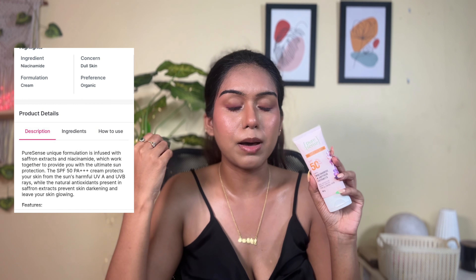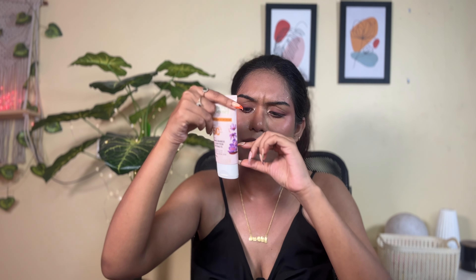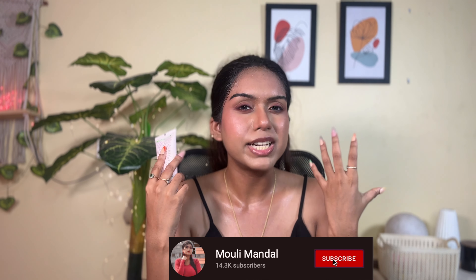Next is a sunscreen from Pure Sense — a very underrated brand that doesn't get the hype it deserves. I love their macadamia range for winter and currently use their face wash too. This is their SPF 50 with PA quadrant plus protection, infused with niacinamide and saffron extract, which helps reduce blemishes and gives a glowy look. It might not be your summer pick but works great post-summer and in monsoon. It's not water-resistant, so it will melt in summer. It's vegan and cruelty-free but slightly heavier than other sunscreens, which is why I switched in summer.